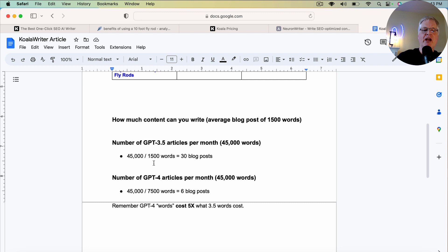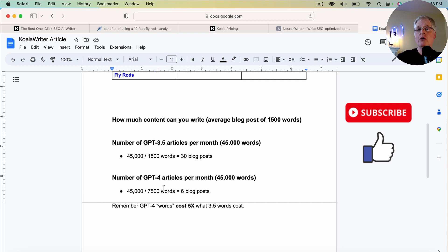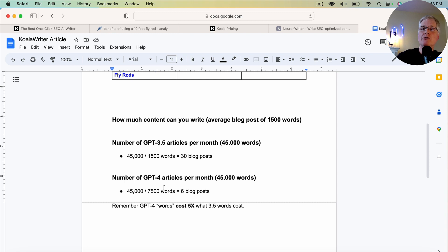If your blog posts average 1,500 words, with a 45,000-word account you could do 30 blog posts in GPT-3.5. But if you write your articles in GPT-4, which I know produces better content for certain topics and niches, OpenAI charges more — meaning you'd only get about six blog posts out of those 45,000 words, because GPT-4 content costs five times as many credits when you generate it.